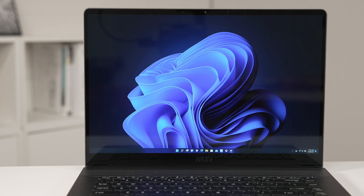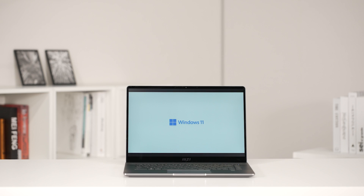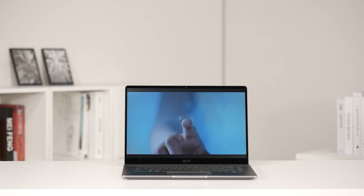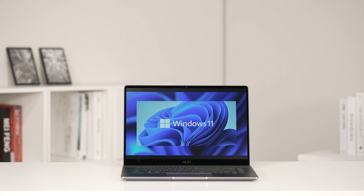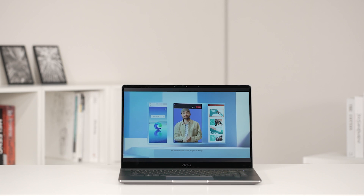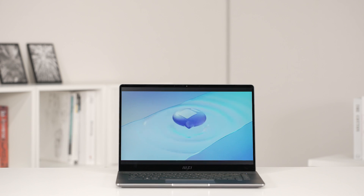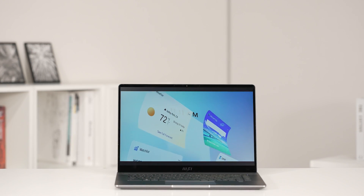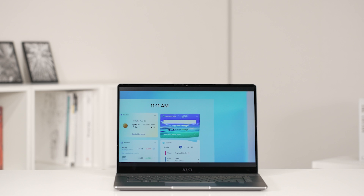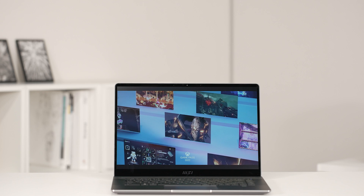Hey everyone, it's Eddie from MSI. Back in June, Microsoft unveiled the next generation of Windows at its virtual event, and some big changes are made to the long-standing operating system. Windows 11 includes a lot of improvements and new features, such as readjustments and personalization widgets displayed on the taskbar, updates on Microsoft Teams, the start menu, and the overall look of the software, providing a cleaner and more intuitive layout. In this episode, we will go through how to upgrade Windows 11 on MSI laptops and some exciting new features. Let's dive in.